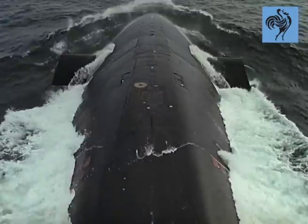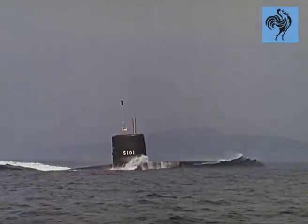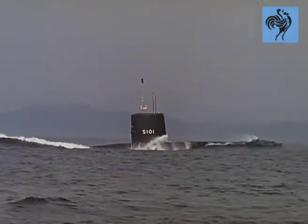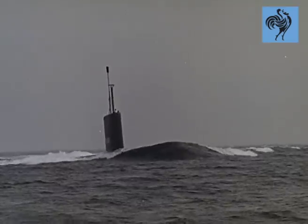Britain's defence role may not be the same as it was in the days of the Dreadnought battleships, but as the armed forces contract, so they intensify their strike at mobility. The submarine, more than anything, is the symbol of the Navy's new role — fast, compact, self-reliant.